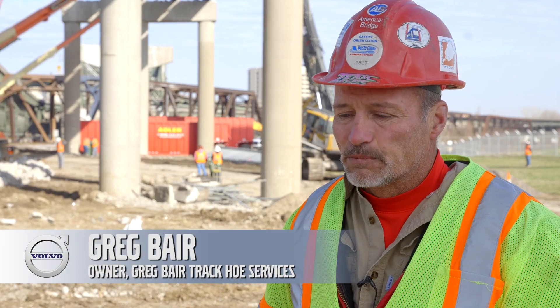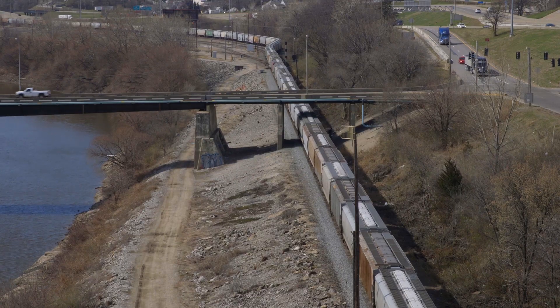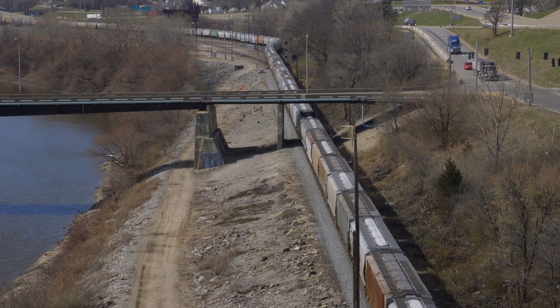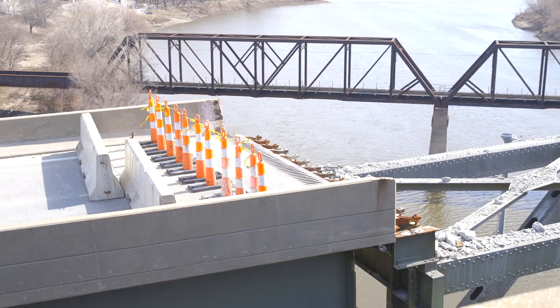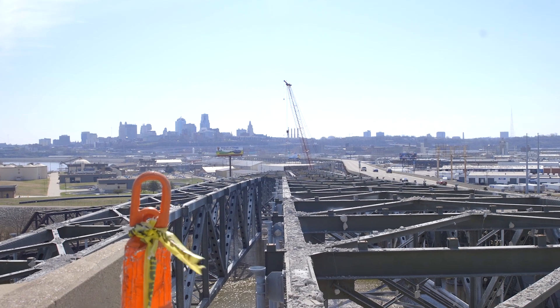The challenges of this bridge were the tight conditions. We have a railroad track next to it. The railroad crosses under the bridge twice, and it crosses over a railroad truss bridge. We're in a downtown area.